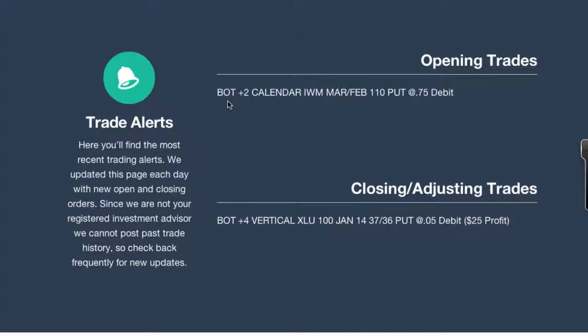This time we did a calendar spread on IWM, which is the Russell ETF. We bought two of these calendar spreads — the ticker is IWM and it was the March-February 110 puts. We bought this for a debit of $0.75 per calendar spread. What we end up doing is selling the near term February 110 puts and buying the 110 March puts — same strike price, same side of the market. So we're working on the put side at the exact same strike price, the 110s, selling the February near term and buying the March long term.